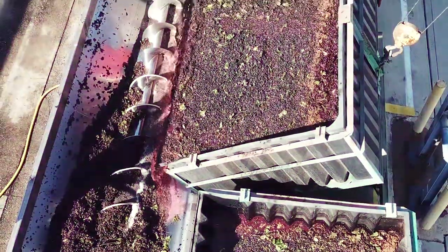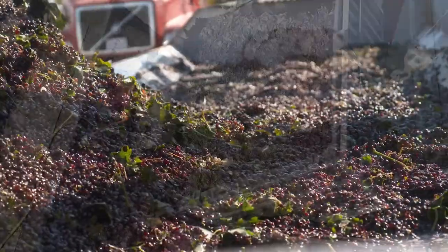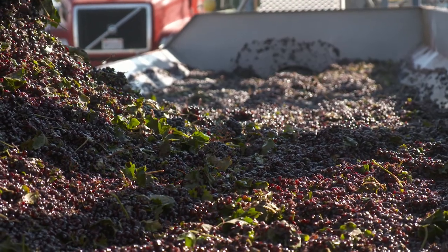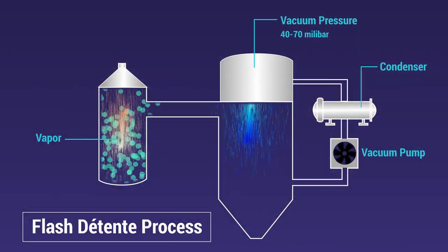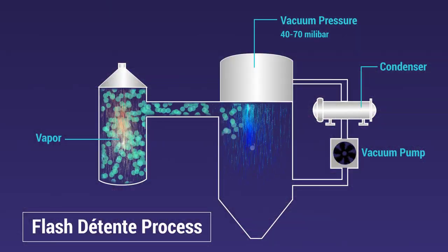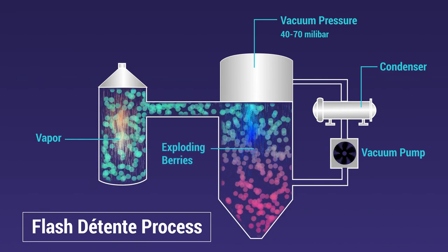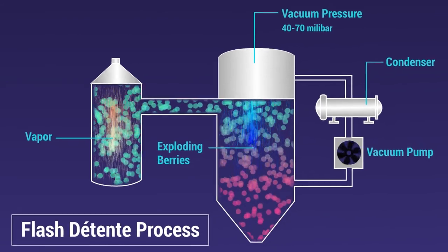Flash is a technique of extraction where crushed and de-stemmed grapes are rapidly heated to 180 degrees Fahrenheit, then immediately pumped into a vacuum chamber where Flash vaporization of water inside the grape skins causes the vacuoles to explode, releasing color constituents.